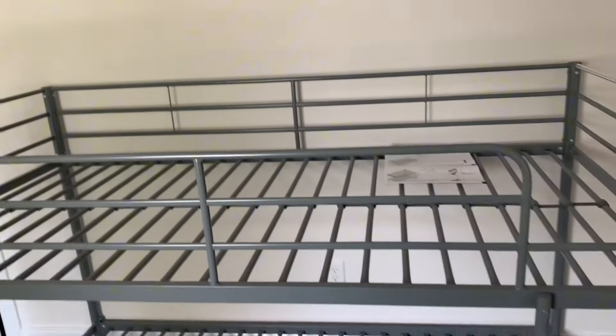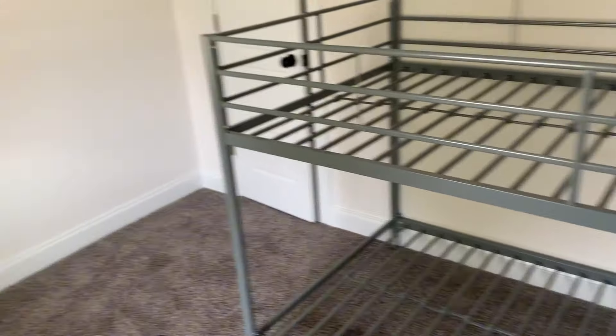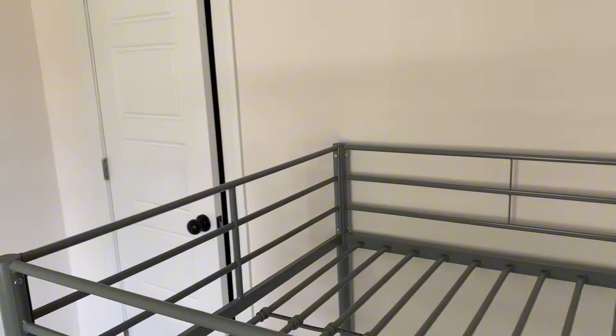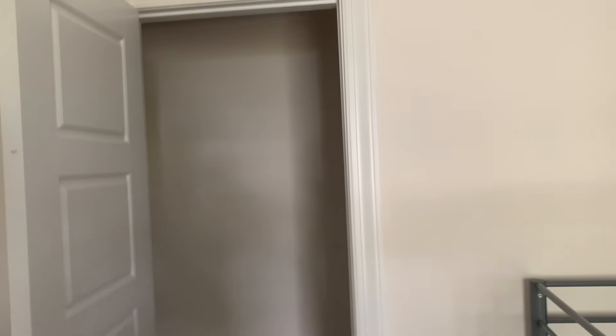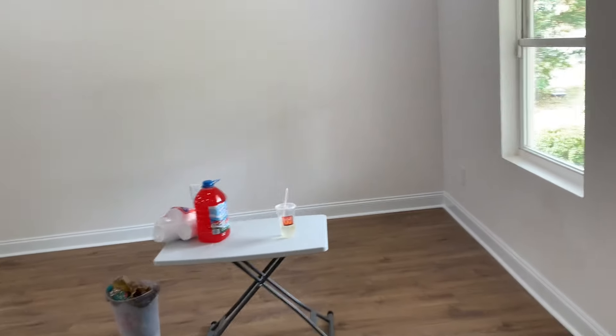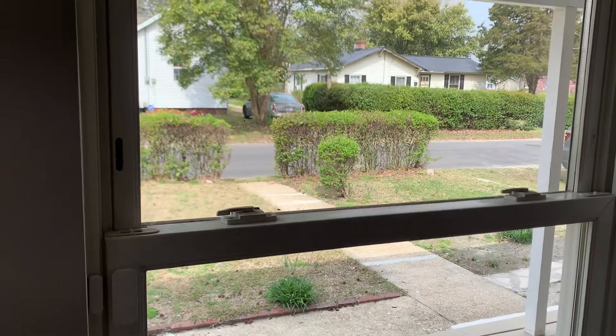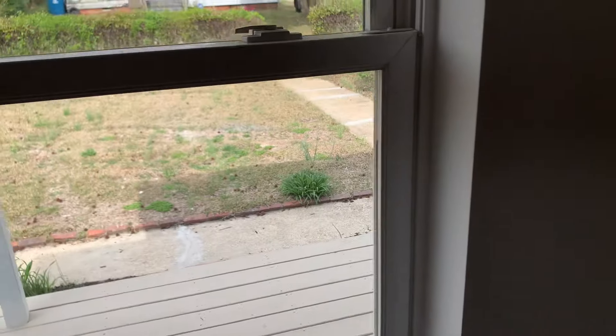My husband and my next youngest son put the bunk beds together. None of the closets except ours have a light or shelves or a rod, so we're gonna have to add those. We've got a nice covered porch, which I love.